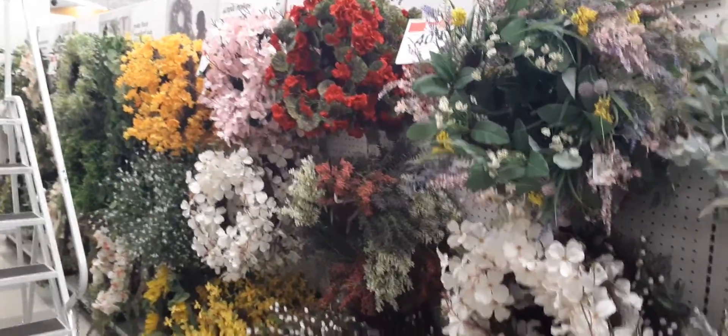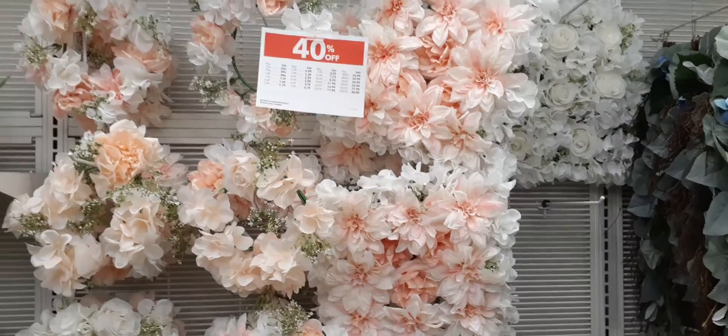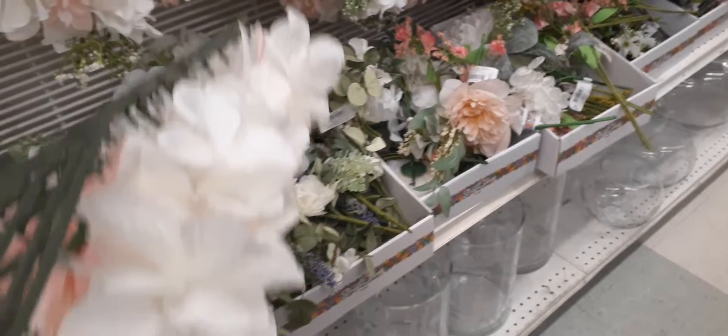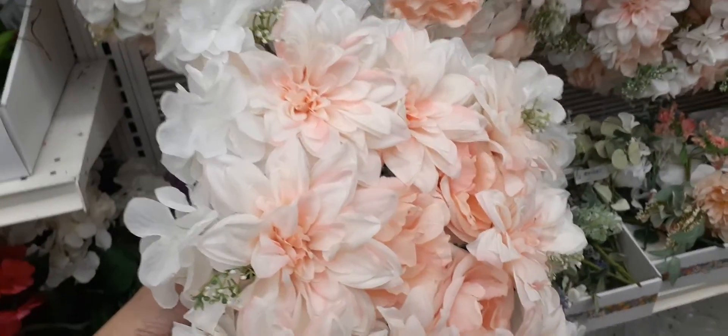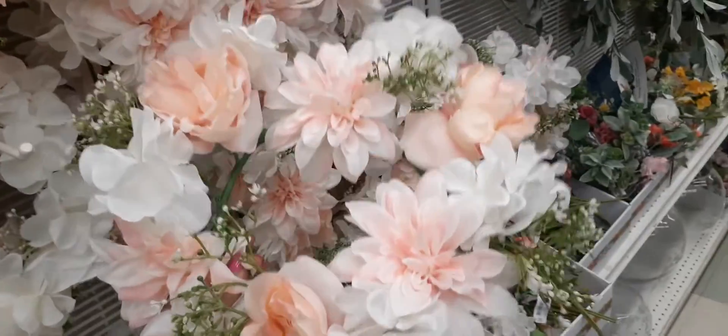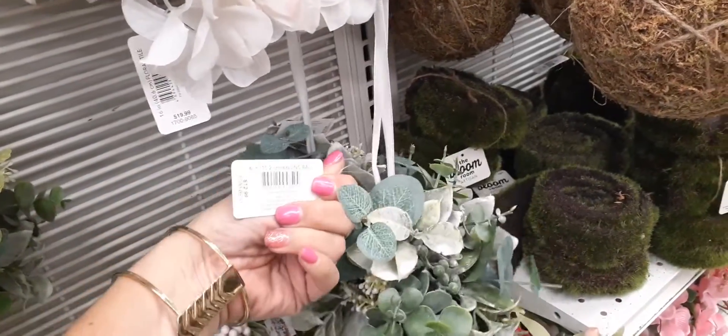Look at all of their beautiful wreaths. This reminds me of wedding season. This one is going to be $19.99 — look how cute that is. Love that color — this is gorgeous as well, you could make this a centerpiece. They also have it in this color as well — so so nice. And look at these — this is $12.99.